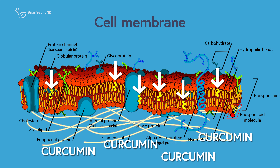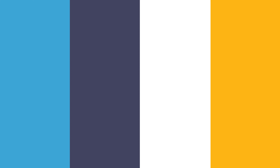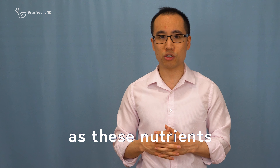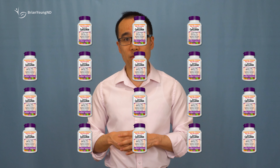This change increases the fluidity of cell membranes, making them more permeable, allowing more curcumin to pass through and enter the bloodstream. However, the effect is short-lived, so piperine must be taken at the same time as these nutrients to achieve the full benefit. These combined effects of slow elimination and increased absorption can boost turmeric's bioavailability by up to 20 times compared to taking turmeric alone.